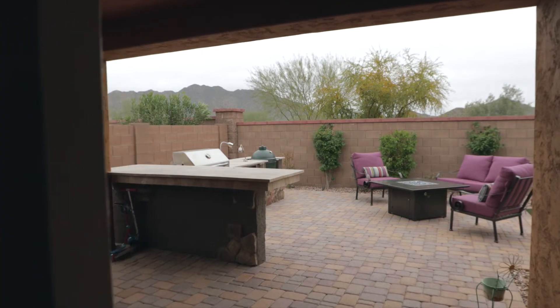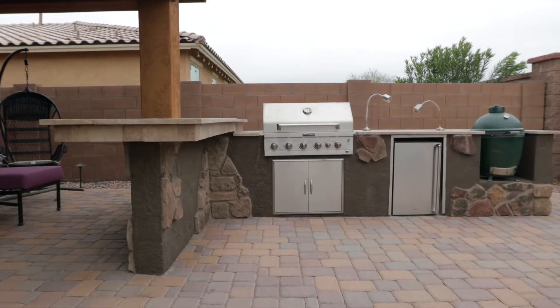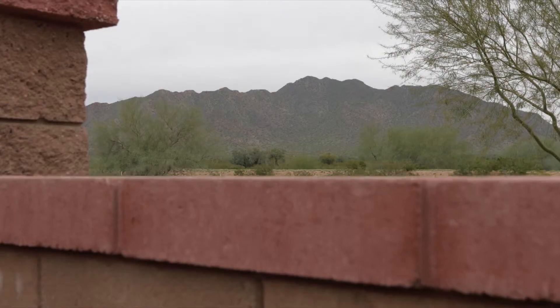Situated at the base of the Santan Mountains, the beautiful backyard has low-maintenance turf, a built-in barbecue, and spectacular sunrise views.